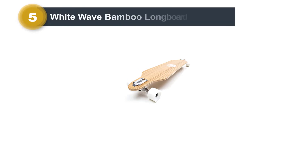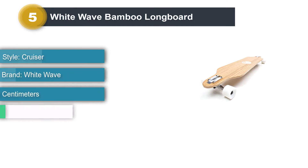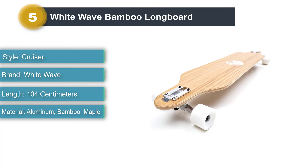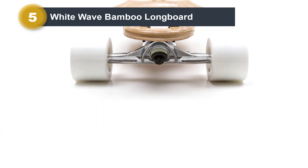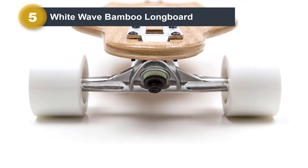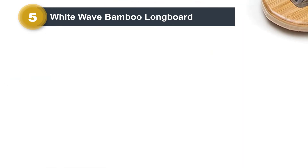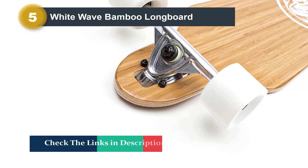Number 5: White Wave Bamboo Longboard. With a concave and long wheel base, the White Wave Bamboo Pintail Longboard is ideal for cruising and carving. Its responsive trucks and pintail shape allow you to turn more easily as you carve downhill. With multiple layers of bamboo, Canadian maple wood, and clear grip tape, the board is extremely durable and features a sleek, eye-catching look at an affordable price. The fast and sturdy bearings make pushing off a breeze, while the 70 x 50-millimeter high-rebound urethane wheels roll right over small cracks and pebbles in the road. Stable and supportive, the board has a user weight capacity of 250 pounds.